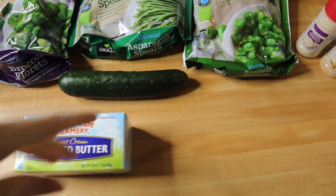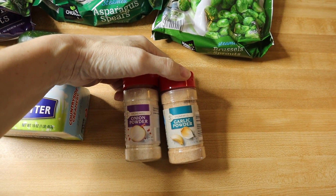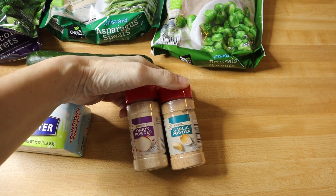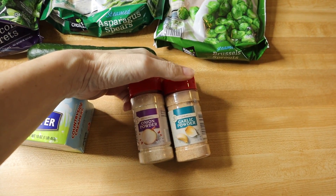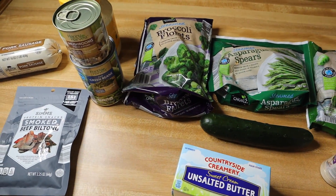The last two things I picked up were stock-ups: onion powder and garlic powder. I hate to run out of these, so I grabbed one each extra for my pantry. They're only 95 cents at Aldi and they're really good spices. That's it — really, really small haul.